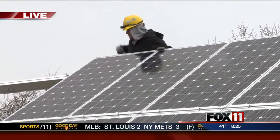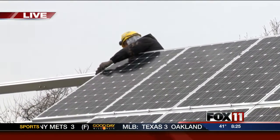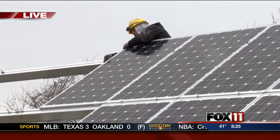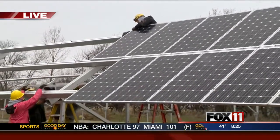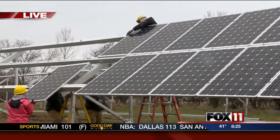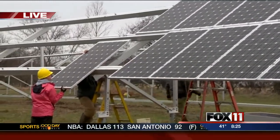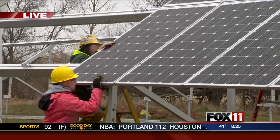The conduits and the wires will carry all this renewable energy from the field array location here back to the convent. And if people want to learn more about solar energy, we have more of an informal meet and greet May 1st from 4 to 7 up at Barkhausen Waterfall Preserve in Suamico. We'll be sure to get that on our website.